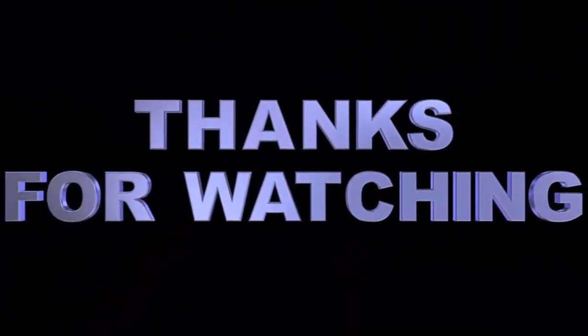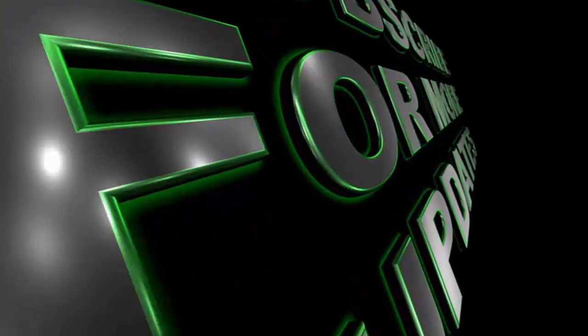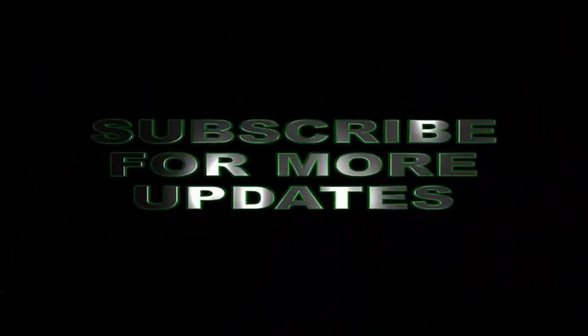And that concludes this video for today. Don't forget to like this video, subscribe, and share it with others. Once again, this is Arthur and Richard Aguilar here. Thanks for watching and have a wonderful day. We'll see you next time.